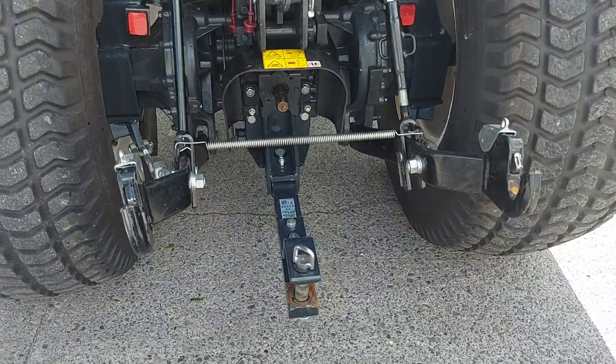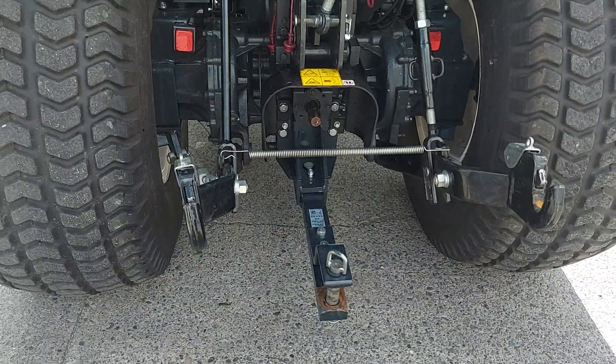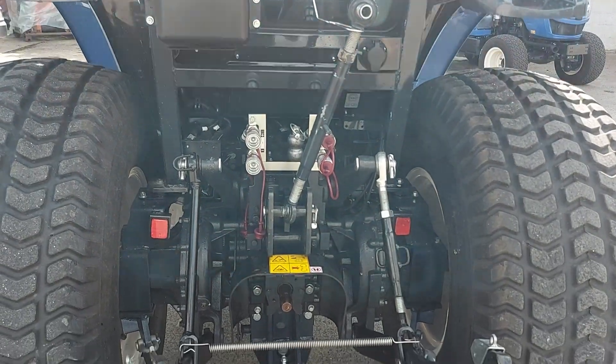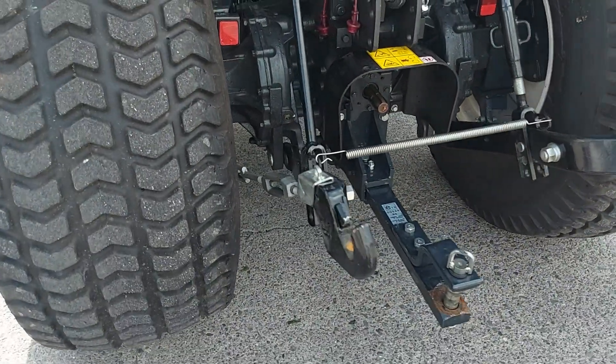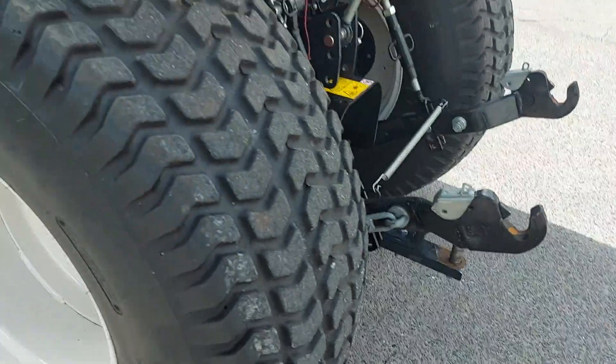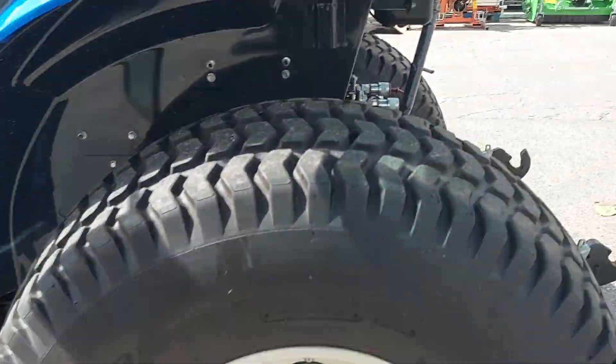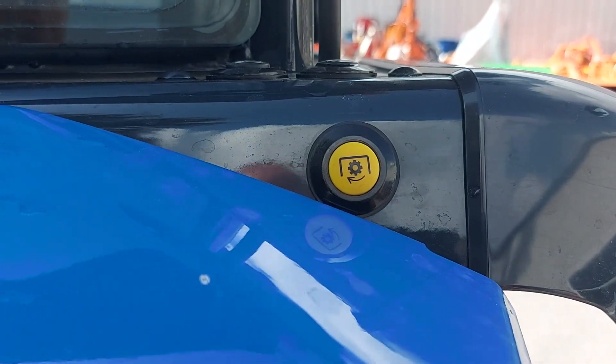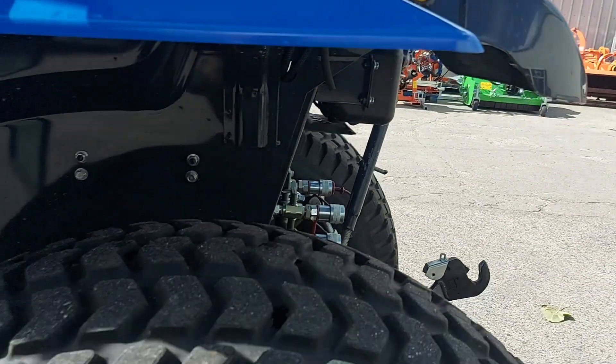Coming to the rear of the tractor, you can see a nice strong clevis hitch, double-acting spool valves, and your quick-attach lift arms. On the mudguard, that's the switch to engage the PTO for stationary machinery.